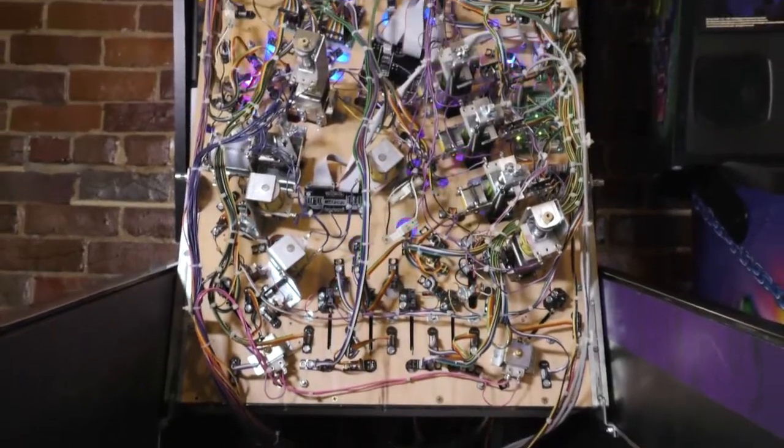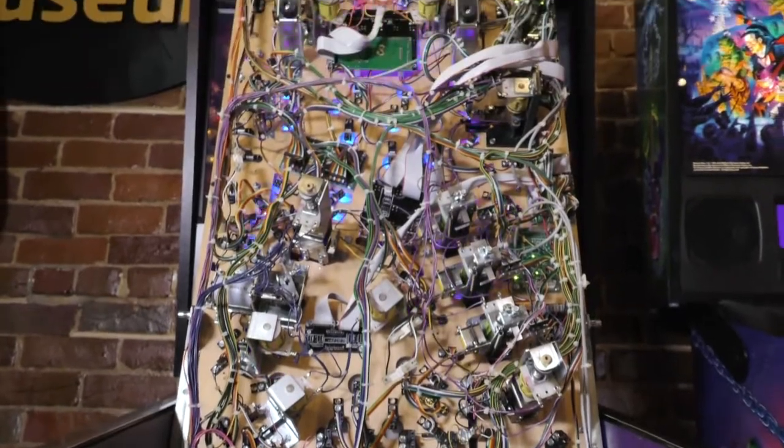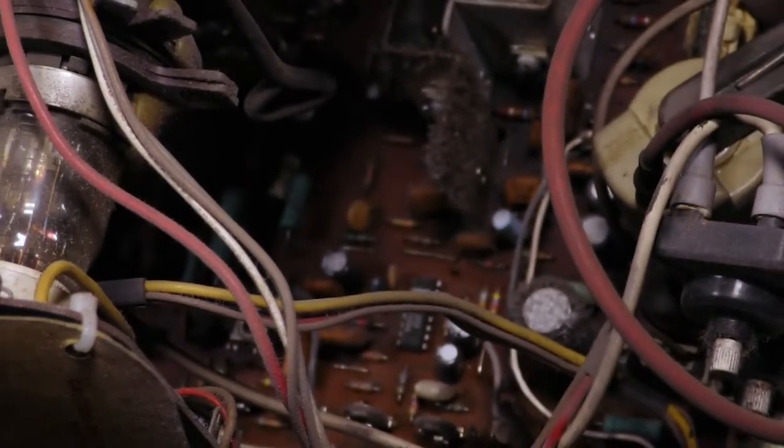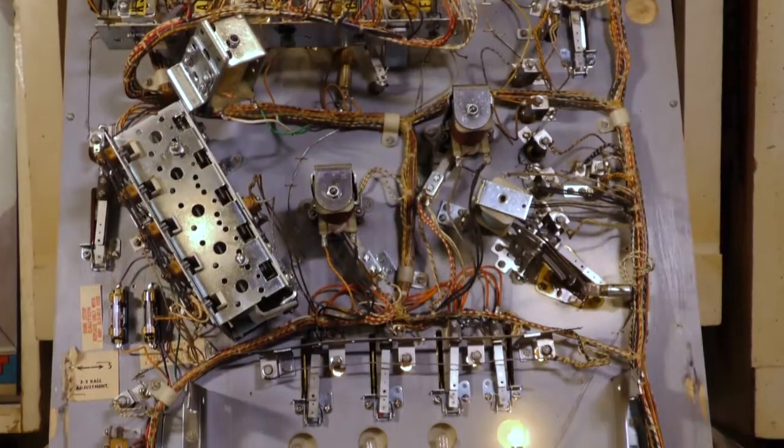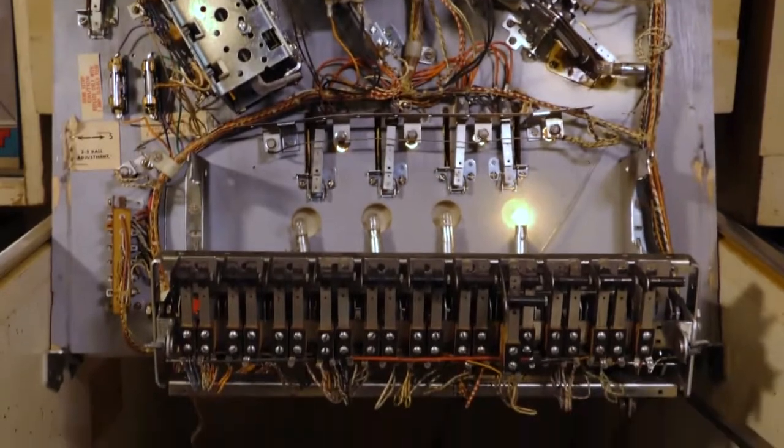Just cleaning the pinballs so that the game will play properly is a big part of it. A lot of the older games will switch out to a different style of light bulbs and put LEDs inside of them, just to take away the heat — it draws less power. So there are certain things like that to keep in mind.